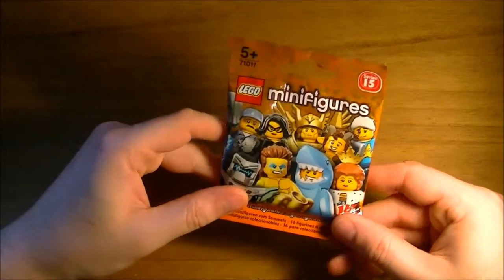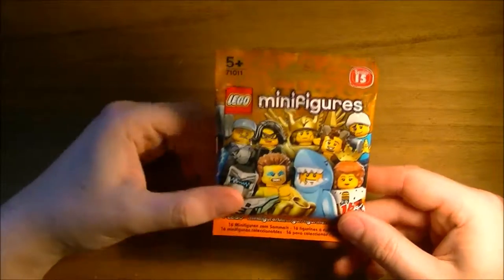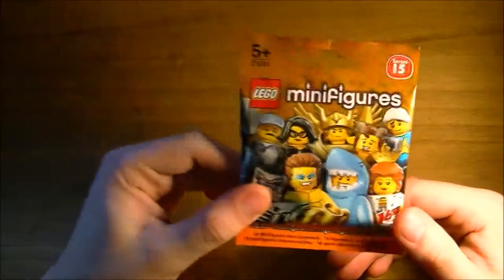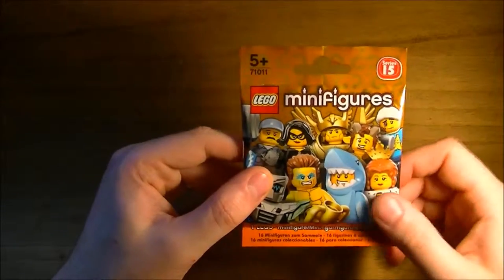Hello guys, well, well, well! We've got a brand new series here — Series 15. So this is LEGO Minifigures, the ones that you can collect, and it's Series 15, as you can see there.